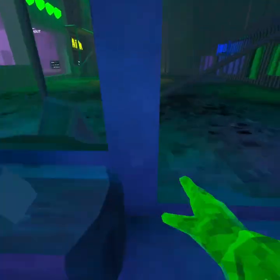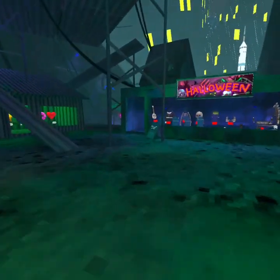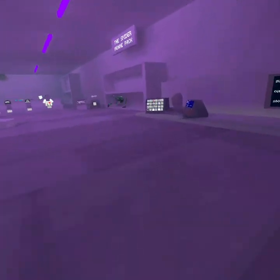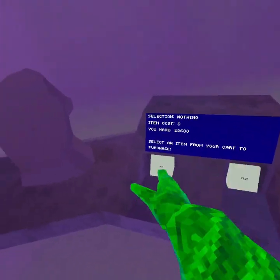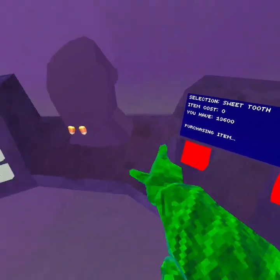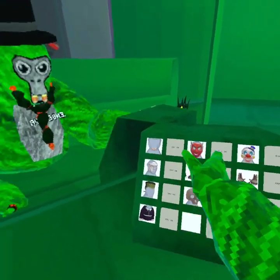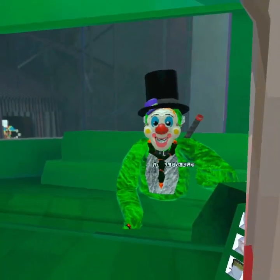Oh, that one's free! Okay, let's go check it out. That's a free cosmetic so I'll just buy this now. Yes! That's actually pretty cool. Oh, I got that one. Oh, that doesn't go well together though. Oh, that's kind of cool.